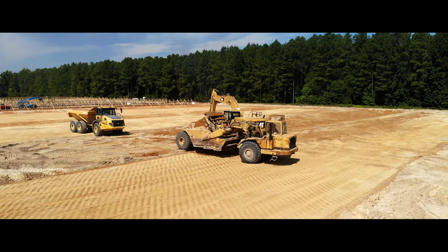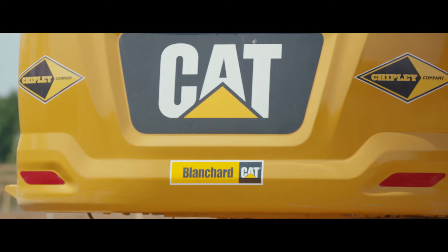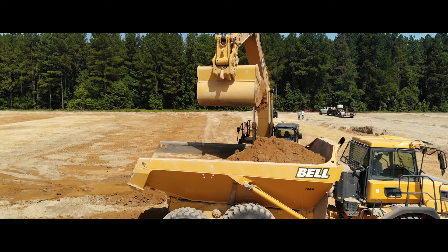Our GPS equipment is really what's allowed us to be ahead of this building crew. Anytime we touch the dirt, we only have to touch it once because of GPS. And that's where the value add really comes in for our client — it costs less to run the equipment and their building contractors get on site way faster.